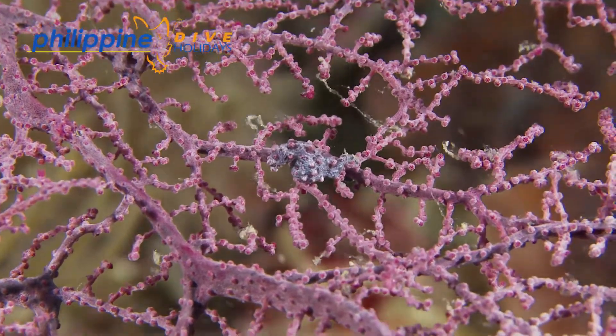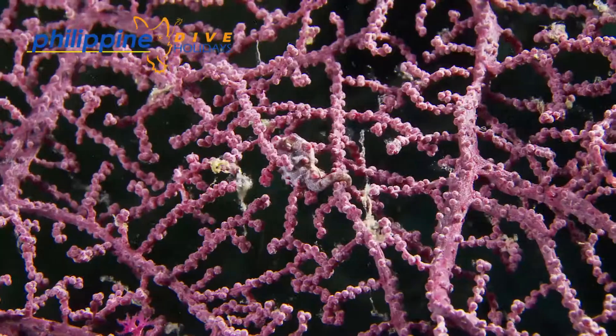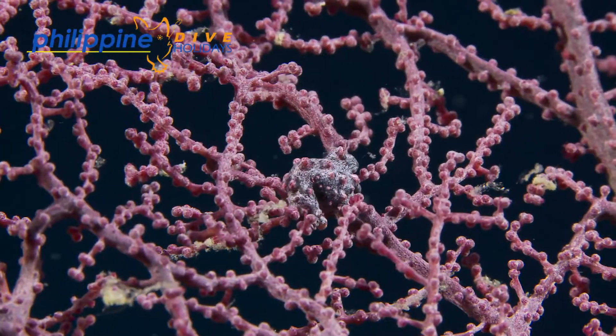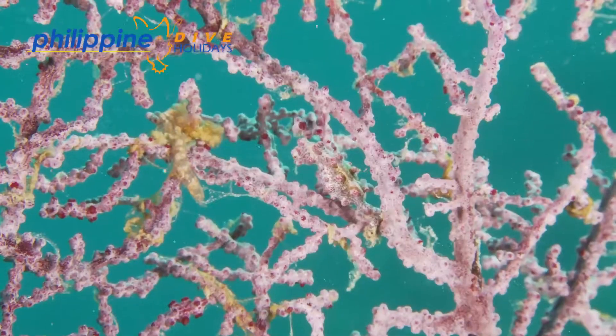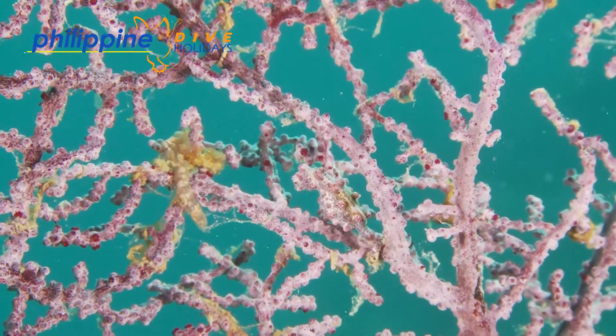Being consistent with all other seahorses, it is the male that broods the embryos in his pouch. It's easy to see which seahorses are the pregnant males with their rather plump bellies. They can have around 35 embryos, reaching the size of 2mm in length when released from the pouch.